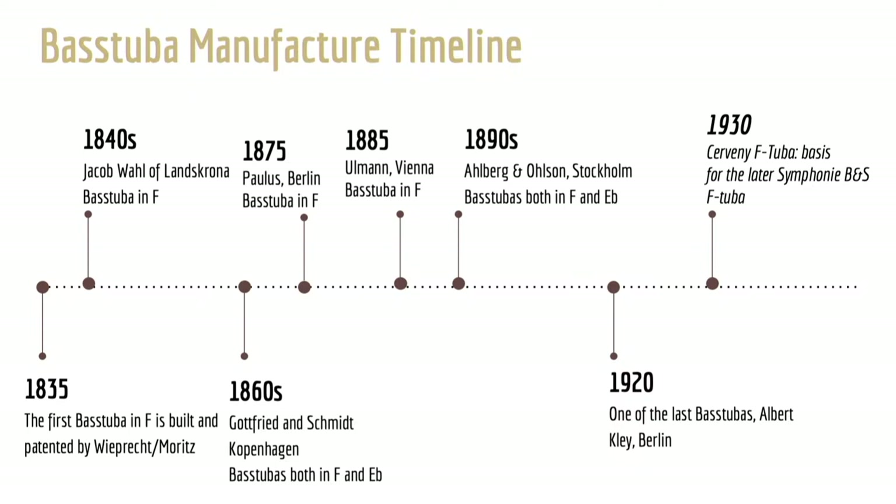The 1930s Cerveny F-tuba became the basis for the BNS Symphony F-tuba, which dominated mid and late 20th century modern F-tuba design. Back in Berlin, Albert Klee — mostly known as a French horn maker — also built two of the last Viennese tubas for the Berlin State Orchestra around 1918 to 1919. The fact that this instrument is almost identical to the 1885 Ullmann bass tuba demonstrates a dramatic slowing down of the developmental process in the bass tuba's history. The instruments made by various manufacturers after 1920, known later as Viennese tubas, were simply modern larger bombardons with a Vienna-style valve layout, and by the 1930s most orchestras were already using bombardon-style F-tubas.